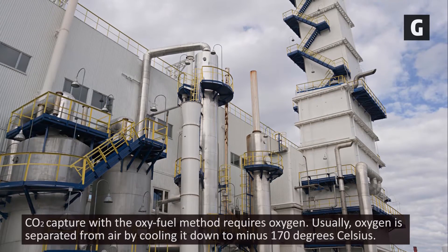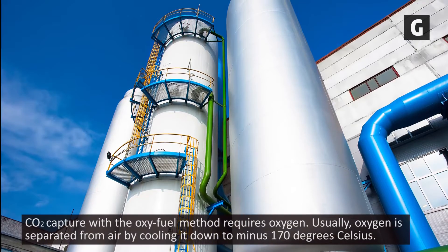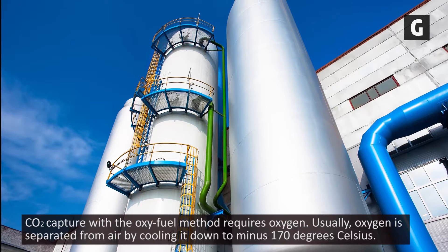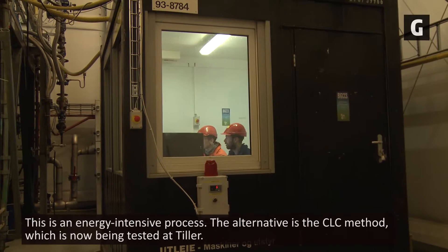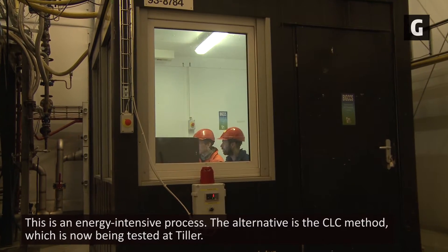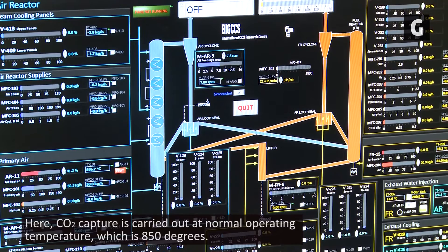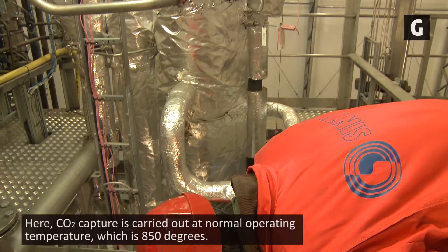CO2 capture with the oxyfuel method requires oxygen. Usually, oxygen is separated from air by cooling it down to minus 170 degrees Celsius, which is an energy-intensive process. The alternative is the CLC method, which is now being tested at Tiller, where CO2 capture is carried out at a normal operating temperature of 850 degrees.